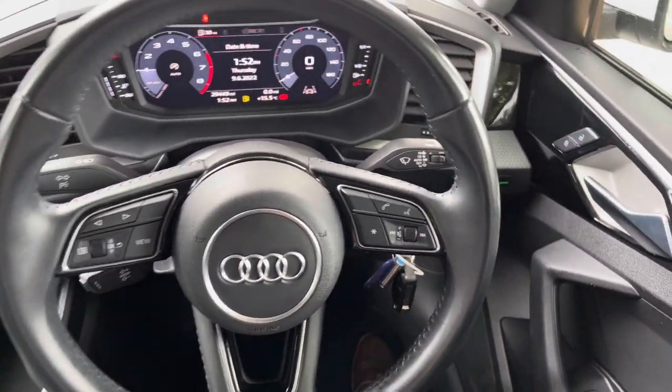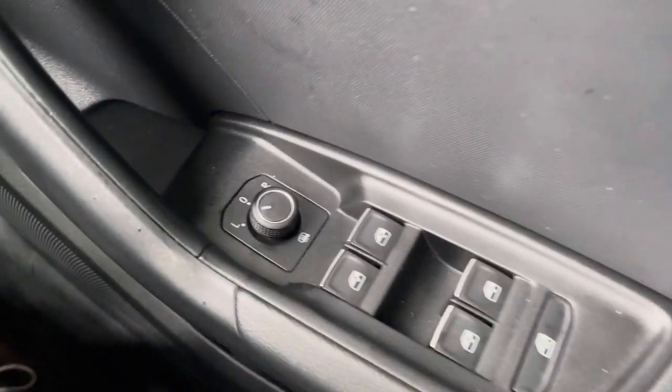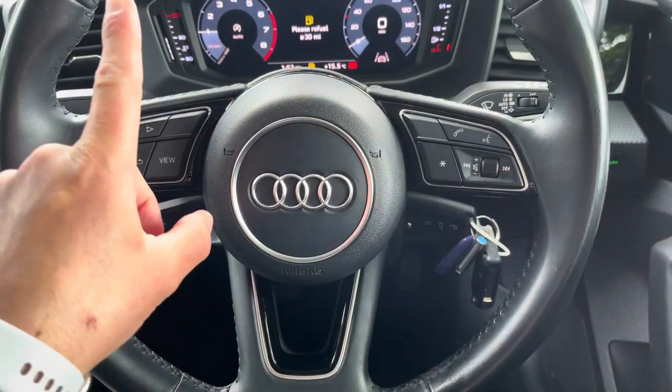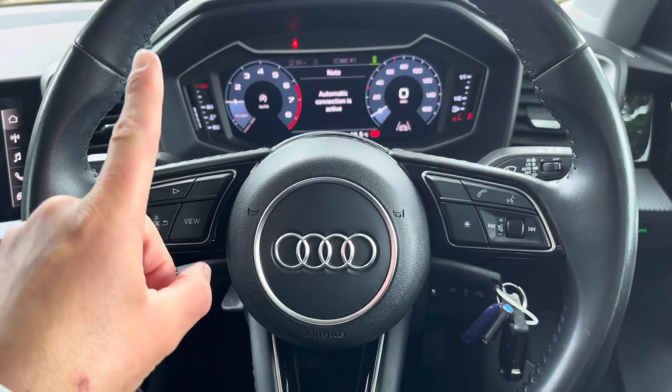Just to the right-hand side of the steering wheel, you do have the window and mirror controls. Just above, we do have the light controls, also positioned to the right-hand side of your multifunctional steering wheel. Using the buttons on the left-hand side of the wheel, you can personalise the Audi virtual cockpit display, as this has many features for you to choose from.